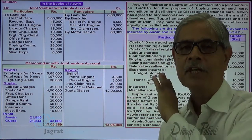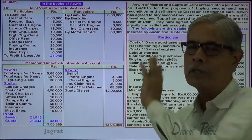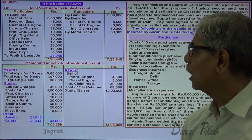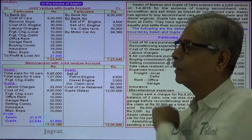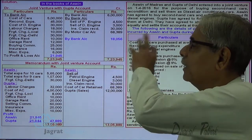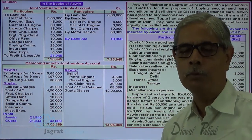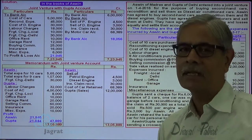Share of Ashwin in profit is 21,945. He claims this profit: Joint Venture with Gupta account debit to profit and loss account credit. The account is then settled. Total claims minus receipts gives the difference. 18,056 is the amount to be recovered by Ashwin from joint venture with Gupta: bank account debit to Joint Venture with Gupta account credit, 18,056.